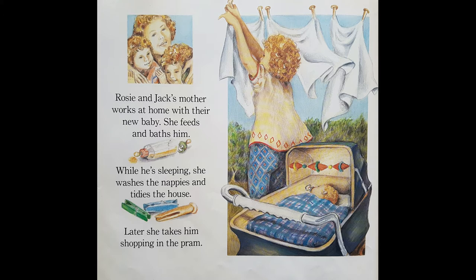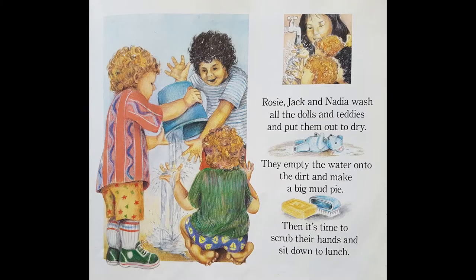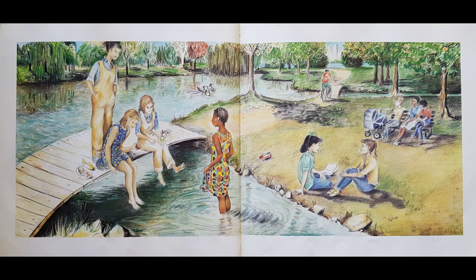Here's Rosie and Jack. Rosie and Jack's mother works at home with their new baby. She feeds and baths him. And while he's sleeping, she washes the nappies and tidies the house. Later, she takes him shopping in the pram. Look, he's already snuggled up asleep. Rosie and Jack and Nadia wash all the dolls and teddies and put them out to dry. They empty the water onto the dirt and make a big mud pie. Then it's time to scrub their hands and sit down for lunch.